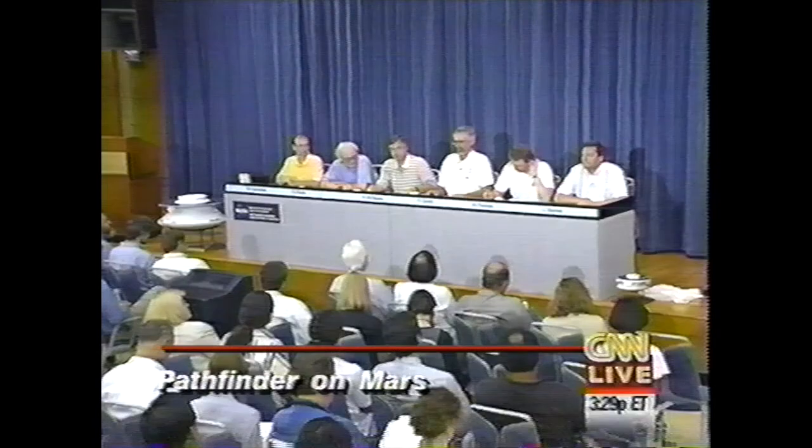Peter Smith will tell you about some latest imaging. On the fourth Martian day, the monster pan — so called for its huge volume of data — came back to Earth.